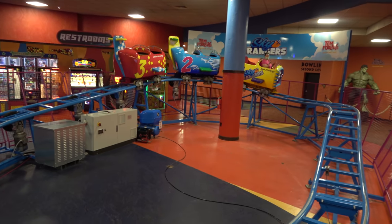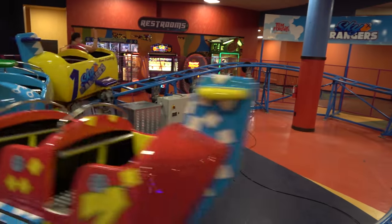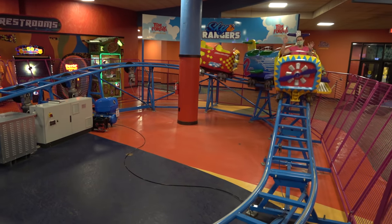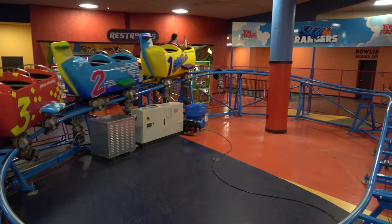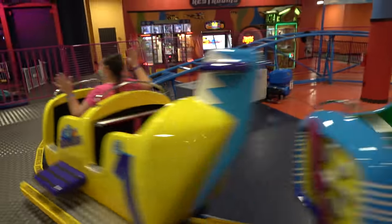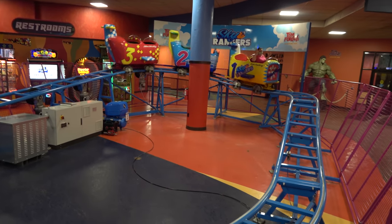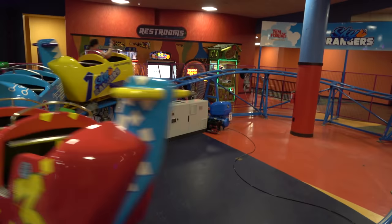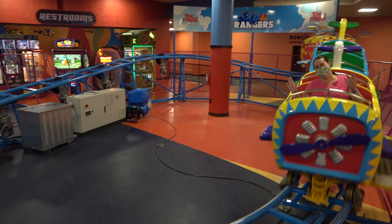Tomfoolery's does have a roller coaster credit called Sky Rangers — about the smallest roller coaster you'll find anywhere, but it still counts. This was number 682 for me and 505.5 for Molly. If you're one of those roller coaster counting people, it absolutely counts, and you can let it go around many times since it's very gentle.